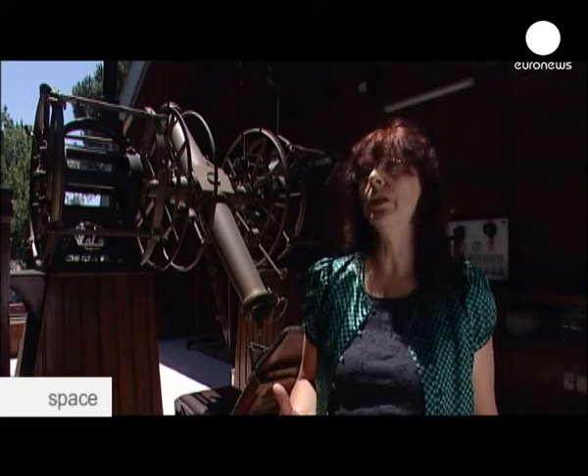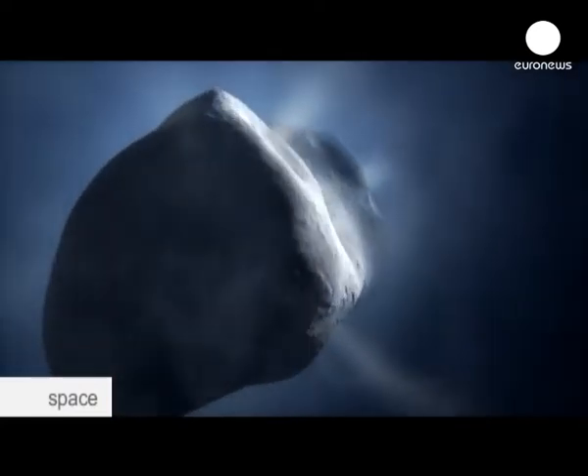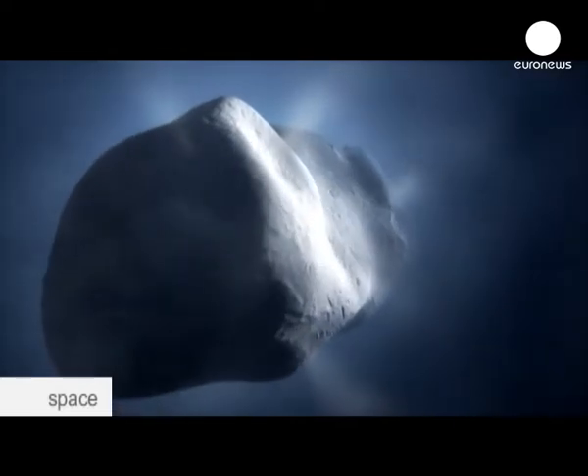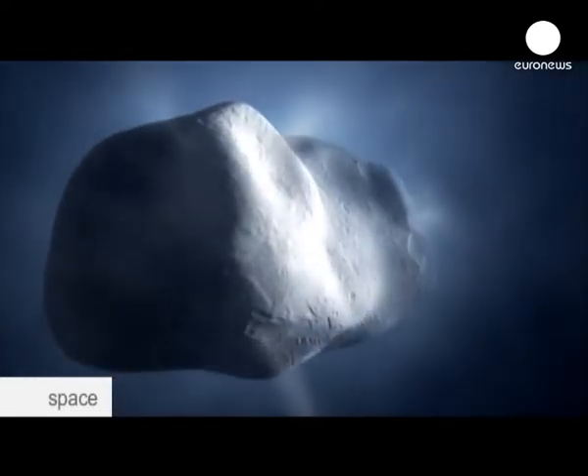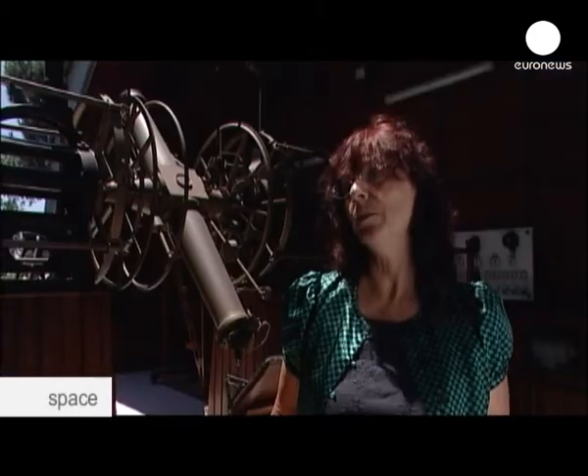Comets are bodies in our solar system that have been left over ever since the solar system formed, some 4.5 billion years ago. Therefore, when we look into comets, we look into the past of our solar system. By investigating the details of comets — how they formed, how they evolved — we can actually have a glimpse into how our solar system formed and, in the end, how the Earth formed and why we are here.